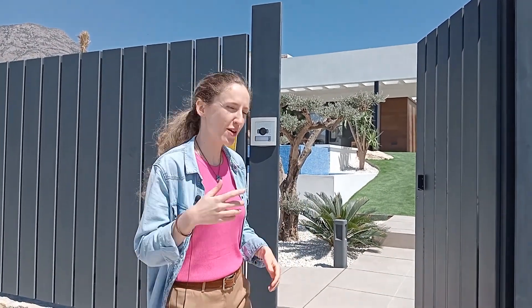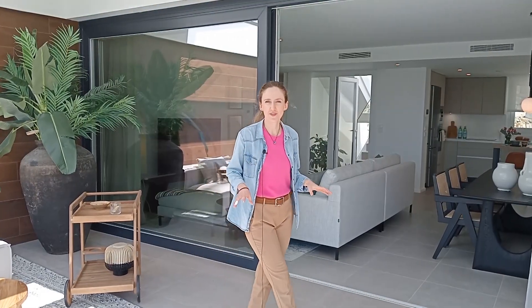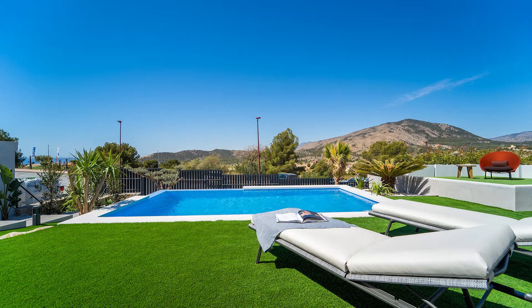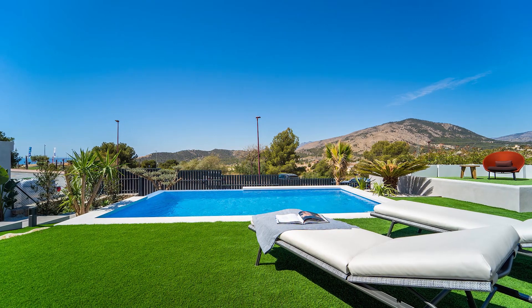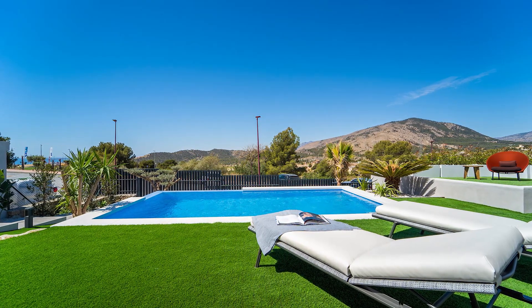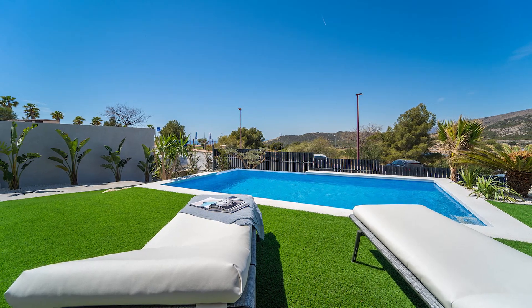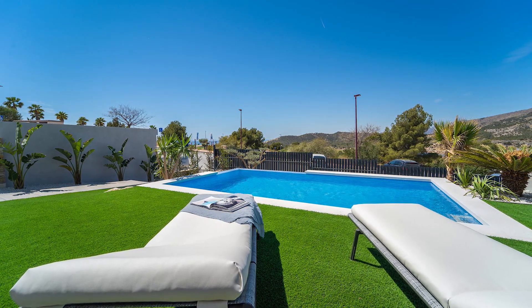Today we're going to show you the show flat, an amazing villa where you can enjoy a 100% Mediterranean lifestyle. This unique set of villas blends in with the environment and makes the most of it, allowing the landscape to form part of your day-to-day life. The terraces allow you to make the most of over 300 days of sunshine a year on the Costa Blanca and enjoy spectacular views of the sea.